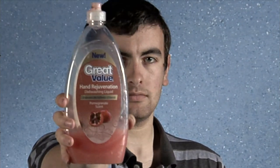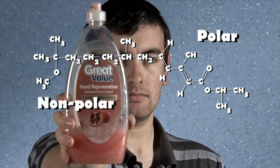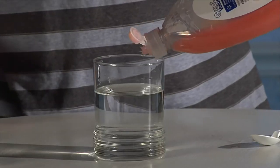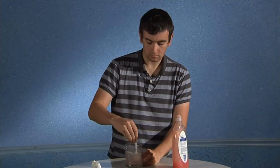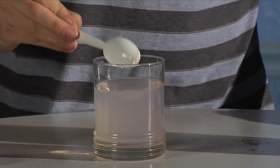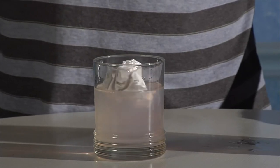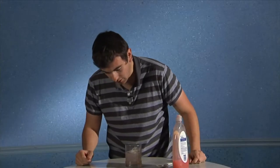Soap works so well to clean your hands and dishes thanks to chemistry. One side of soap's molecule is polar and is therefore attracted to water, but the other side is non-polar — this is the side that wipes away dirt and grease. I think that the polar side of one soap molecule will attach itself to a water molecule, and the non-polar side will repel all the other water molecules in the area, thus weakening the water's cohesion. Let's test it. And that is sinking. Yes!